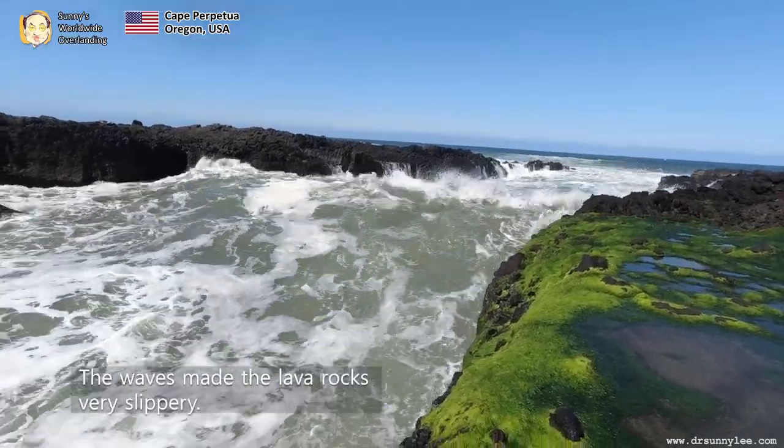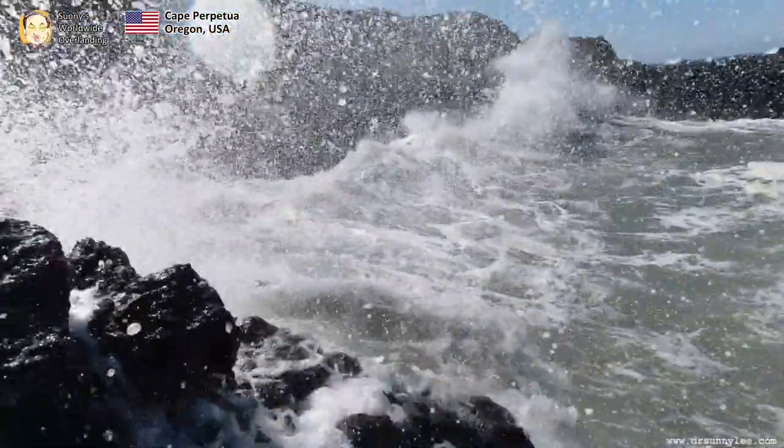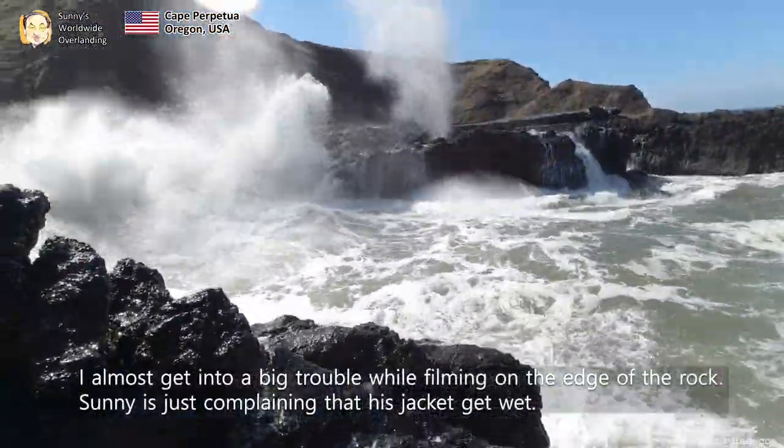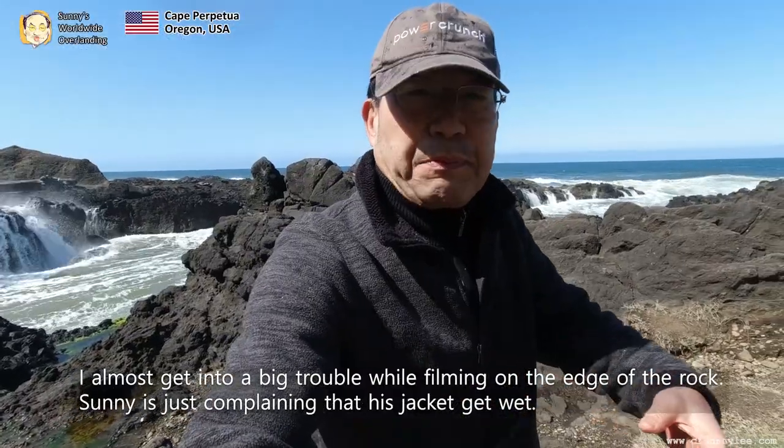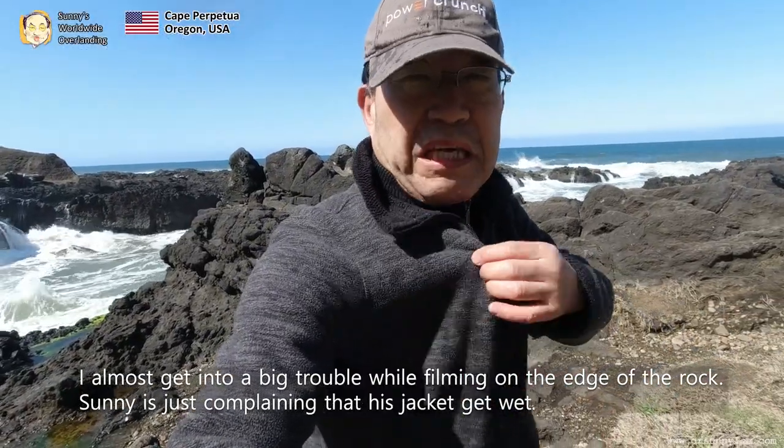The waves made the lava rock very slippery. I almost got into big trouble while filming on the edge of the rock. And Sonny is just complaining that his jacket got wet.